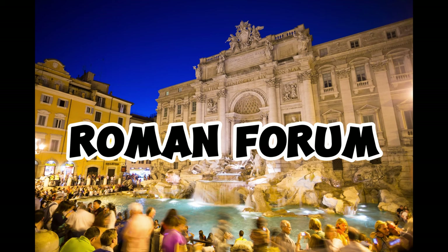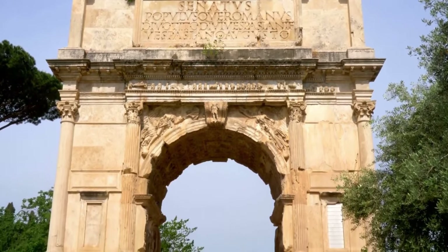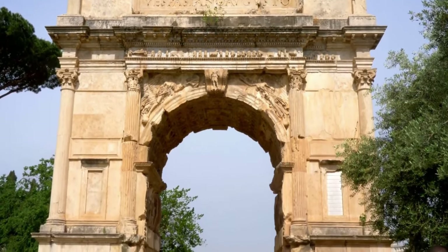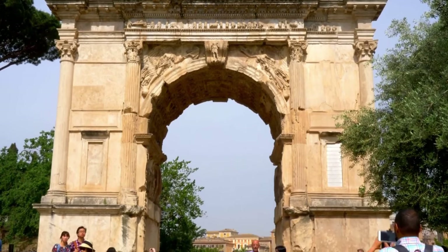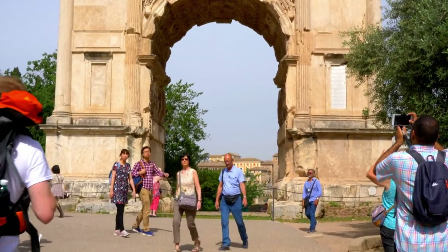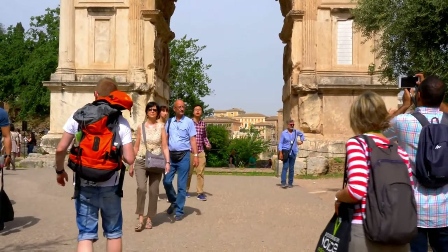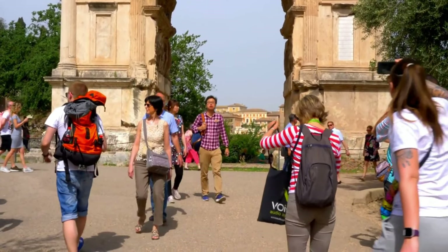The Roman Forum was the heart of the Roman Empire and one of the centers of history. This ancient square served as the center for political, commercial, and religious activities. During the imperial period, government buildings, temples, markets, and monuments were located in this area.